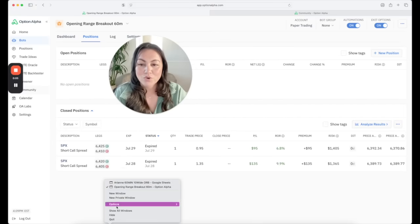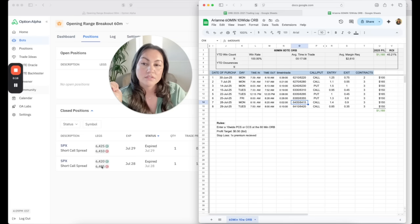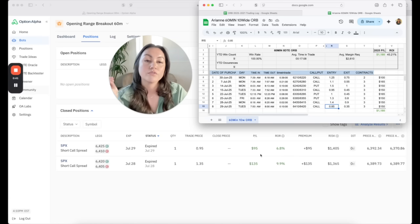The bot picked the same short strikes that I did in my manual trades. On one day I was short the 6405 and the bot matched it exactly; on another day I was short the 6410 and it replicated that too. We were long different strikes because I was doing 10-wide and it was doing 15-wide, but the credits were similar: I sold mine for $1.40 and it captured $1.35; I sold mine for $0.85 and it sold the 15-wide for $0.95. Very promising.